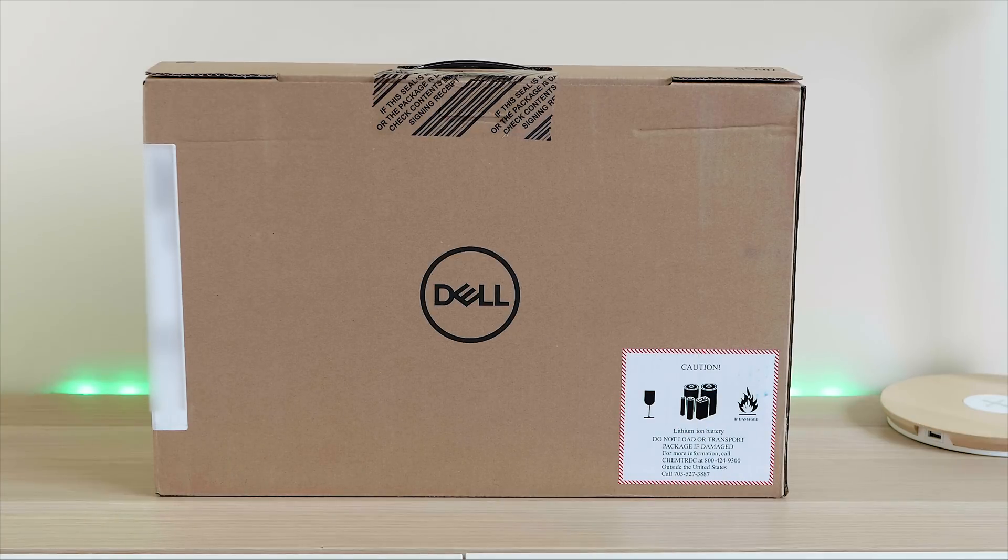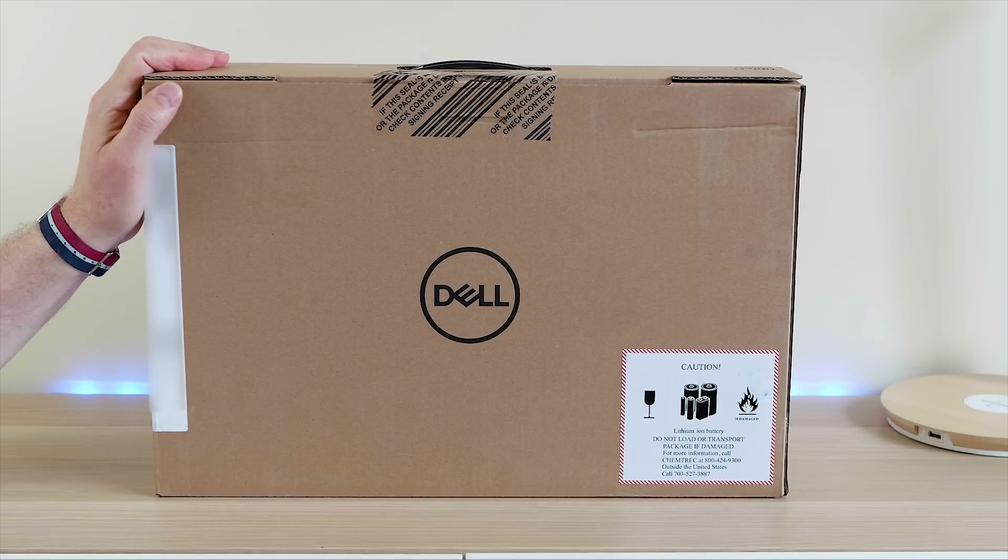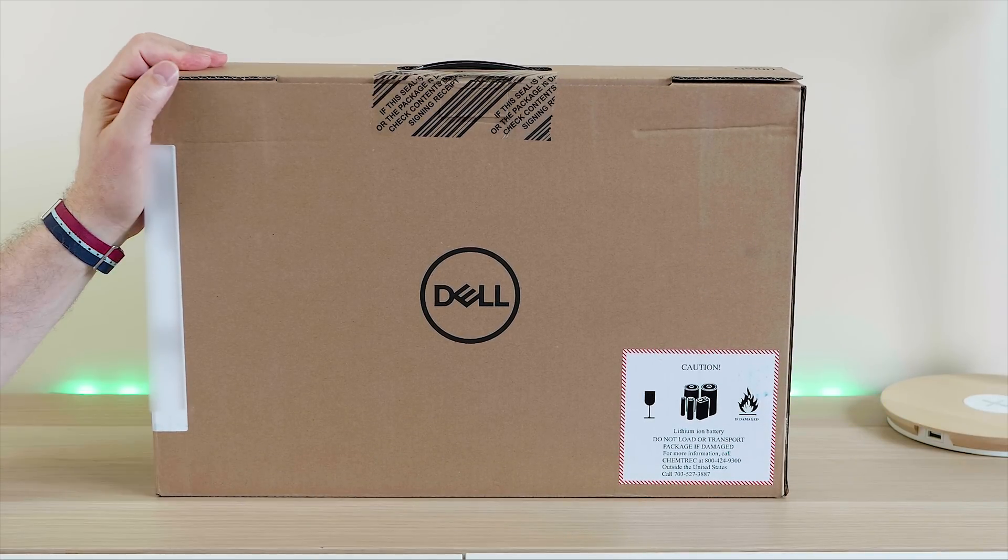Tally-ho there champs and welcome to the show. Today I'm going to answer some of the FAQs about the Dell XPS 15 9560 Kaby Lake model.